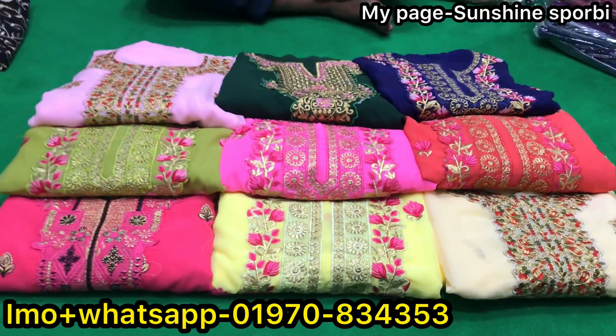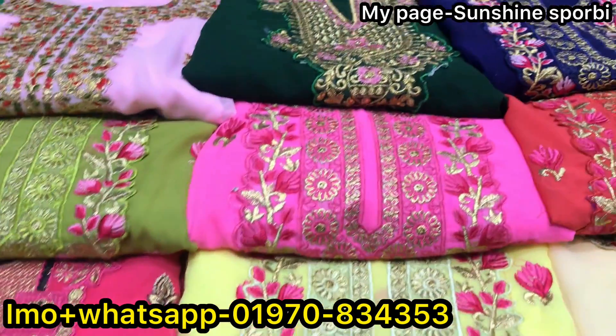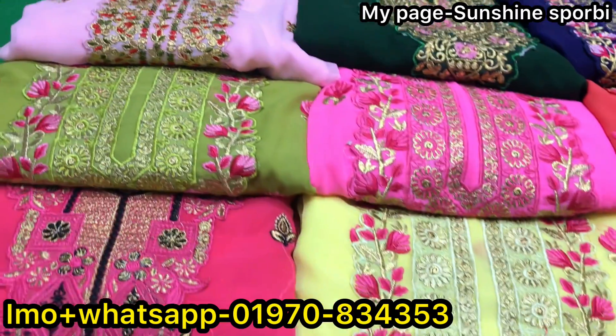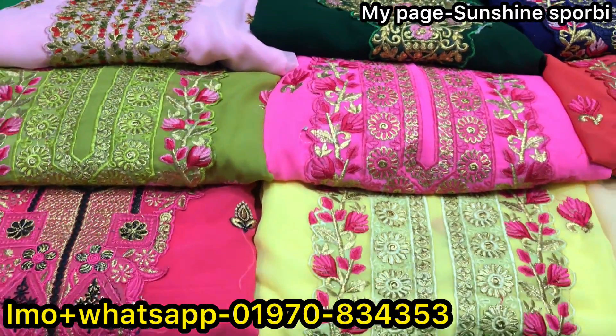Hello, welcome back to my channel Sanchan is 4B and welcome to a brand new video. You can see a beautiful dress, a very colorful dress. Even the price is very reasonable in my collection.